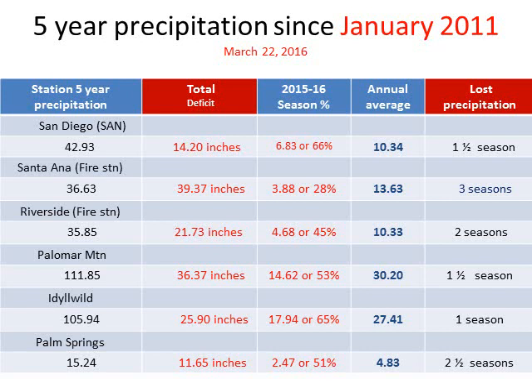Our total deficit in San Diego is about 14 inches of rain since 2011. For this one year alone — 2015 to 2016 — we've had 6.83 inches, which is about 66% of our annual water year average. So in our region, we're missing about a season and a half. The Santa Ana region in Orange County is worse off. Mountain regions are also missing significant precipitation, but closer to a season to a season and a half.